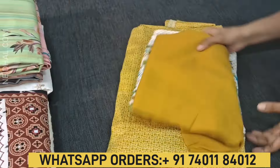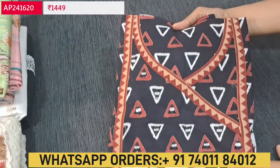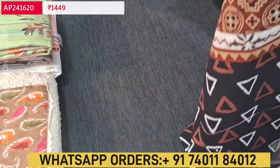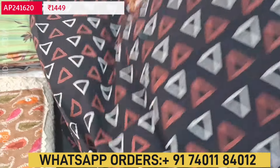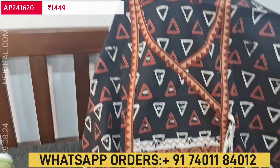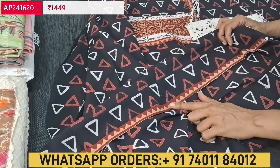Next we are going to see a pure cotton ajrakh block printed dress material. It has an angraha style neckline, and on the yoke we have real mirror work and ajrakh patch with geometrical design all over the top. These are hand block printed premium cotton. For the neckline we have the angraha style with tassels in the front.